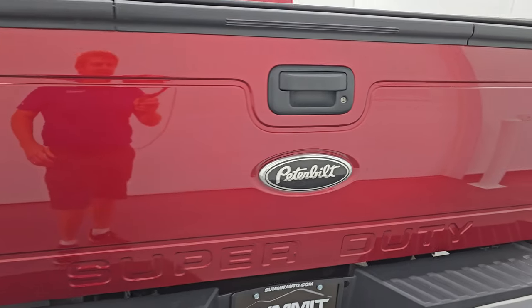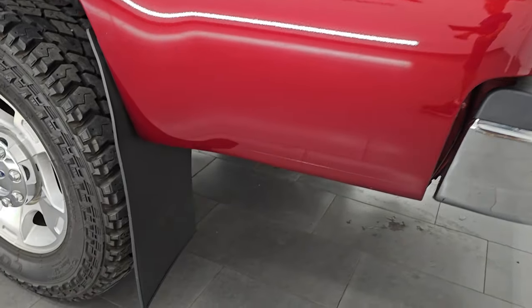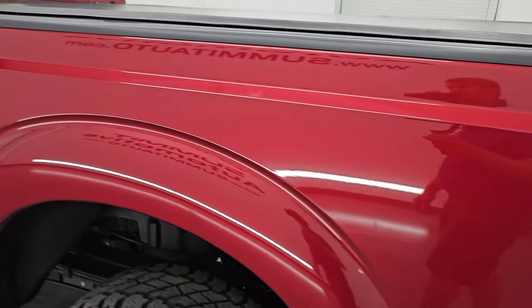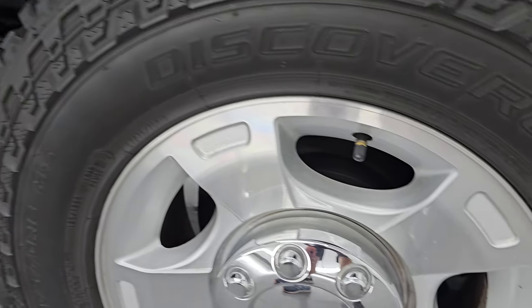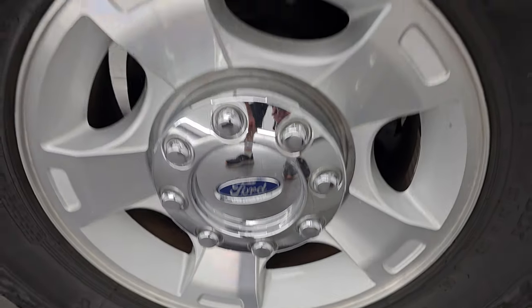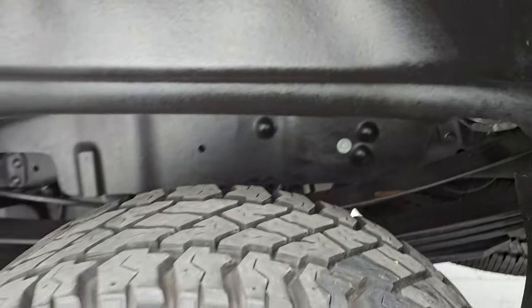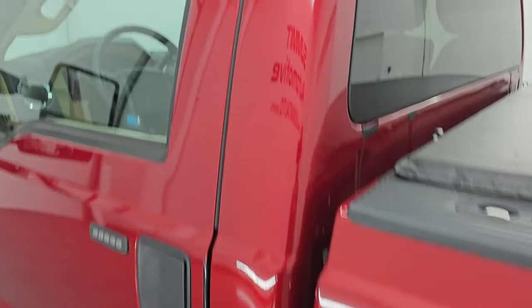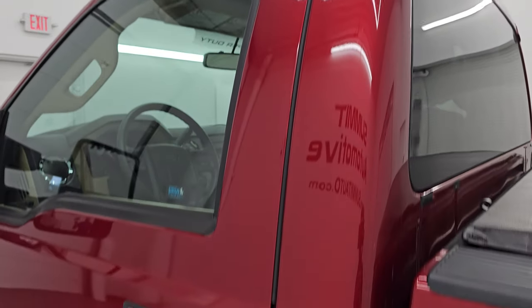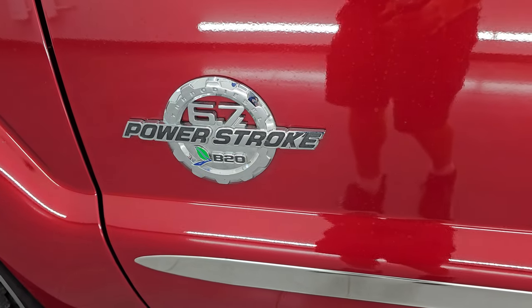Going down the driver's side, just as clean as the passenger's side. Got some nice mud flaps on there keeping your lower rockers looking as clean as they are. No dents, no dings. This back wheel is absolutely perfect. The inside of the wheel wells — there is no corrosion. Very, very nice. As far as 2015s go, I don't think you'd find one quite like this one. It's got the cool look too — the regular cab long box has the classic truck look to it.